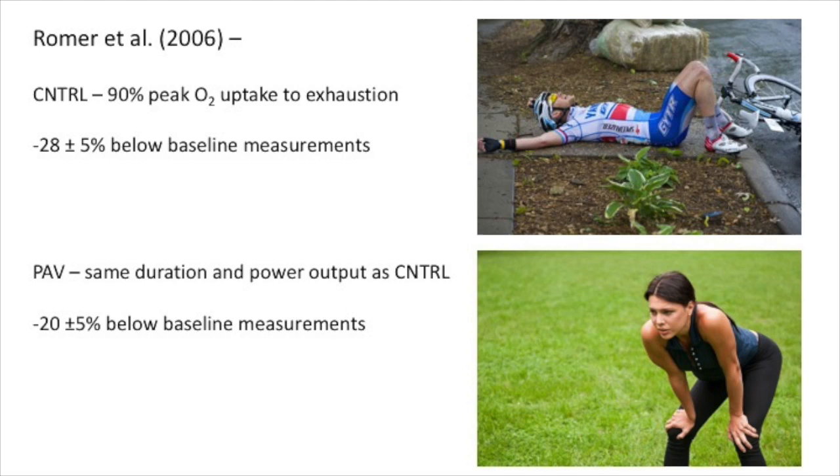It was found that quadricep twitch force was reduced immediately after the control. This reduction was attenuated following a decrease of force output of the inspiratory muscles. Therefore, this established that locomotor muscle fatigue is in part due to respiratory muscle fatigue.